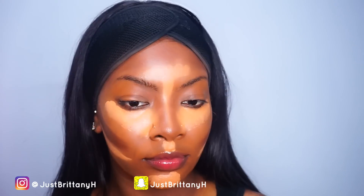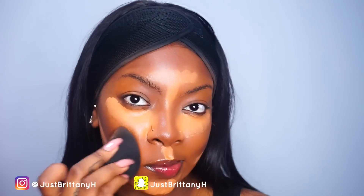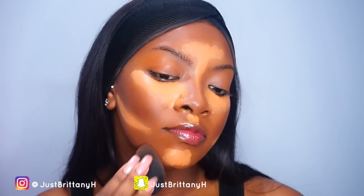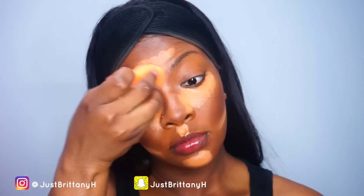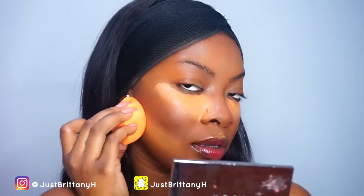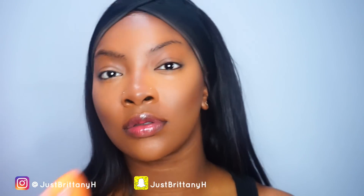I blend out the contour first and then go and blend out the highlighted areas. I do it this way because I don't want the lighter color to transfer onto the darker color and lighten it. I go over the darker color first, then move to the lighter color. I wanted to share this tip because I know a lot of people wonder which one to blend out first.